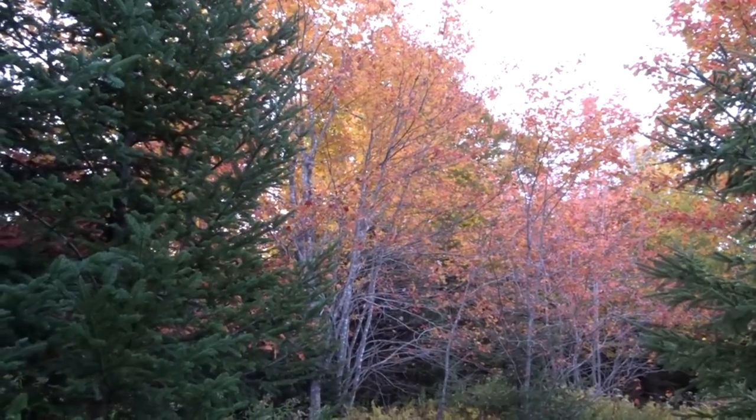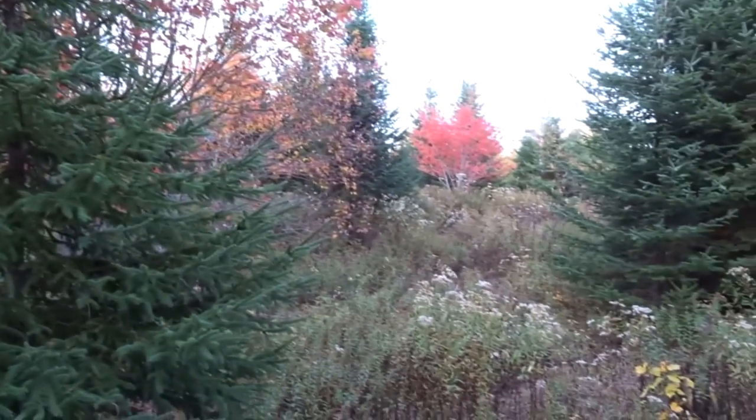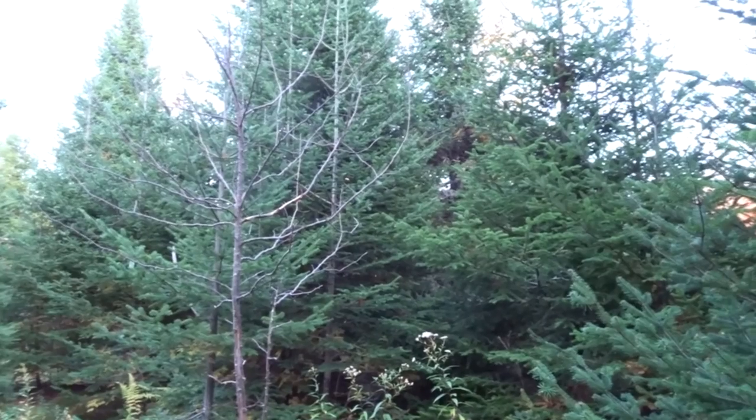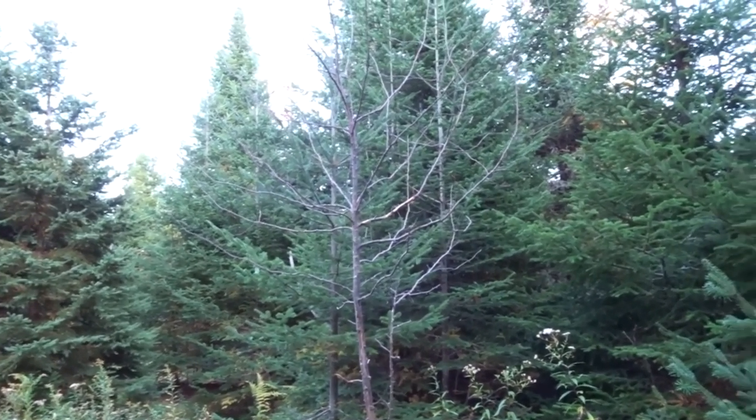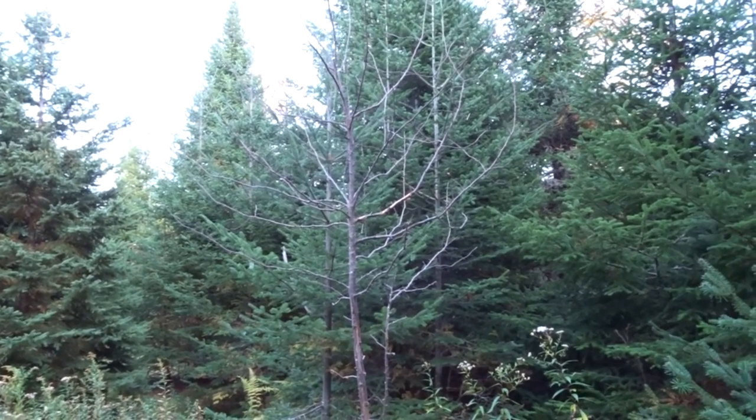I'm right at the edge of where hardwood forests come to an end. There's a swath right here, and then we see a conifer plantation beginning here. This conifer plantation, judging by the size of the trees, was begun about 15 to 20 years ago.